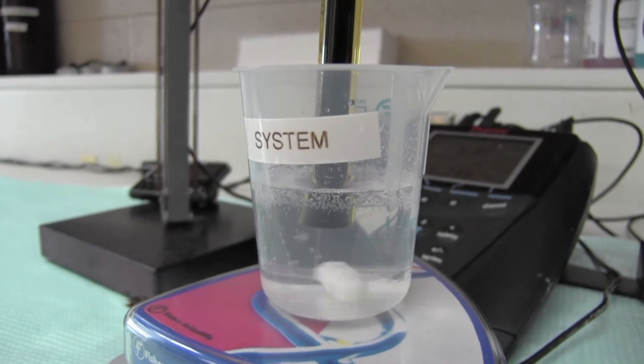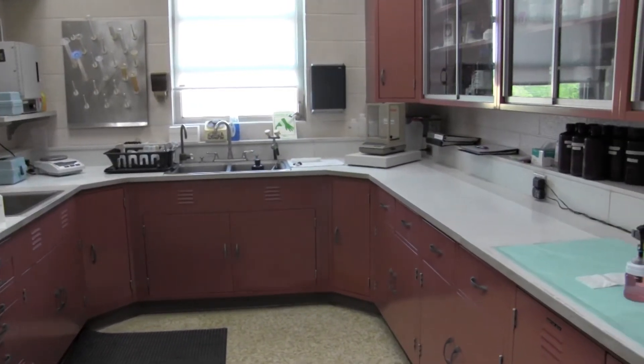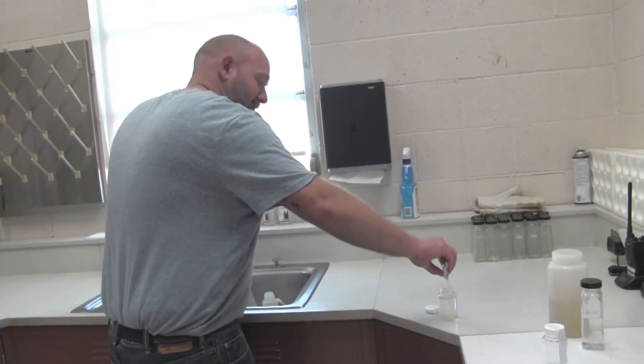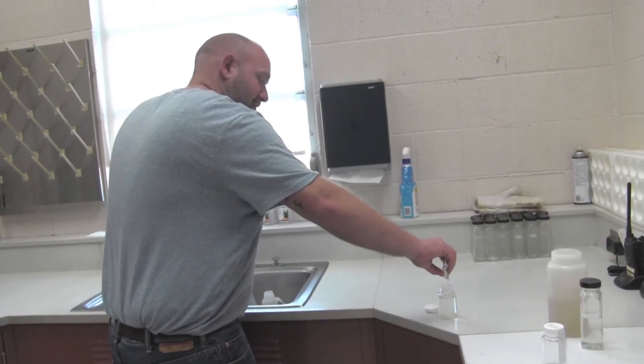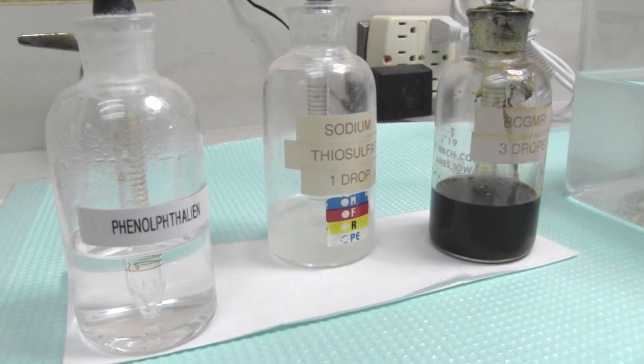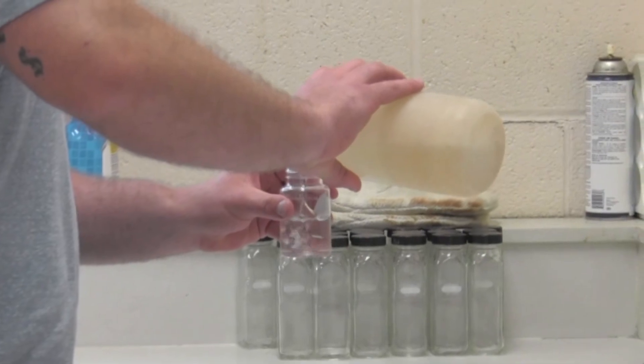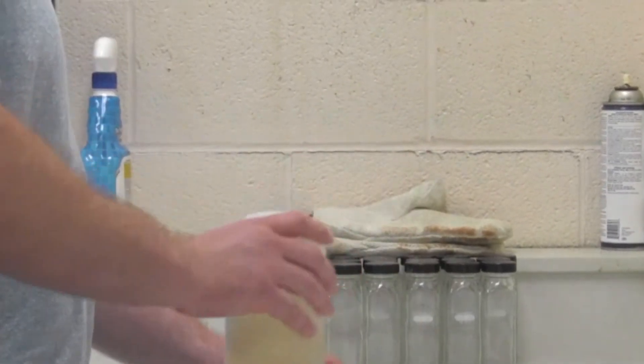The treatment plant also has an EPA certified bacteria lab that we use to monitor water quality throughout the distribution system. We collect 27 routine bacteria samples every month to verify that your water is safe to drink, in addition to collecting and running bacteria samples for every water depressurization or new line put into service in the city.